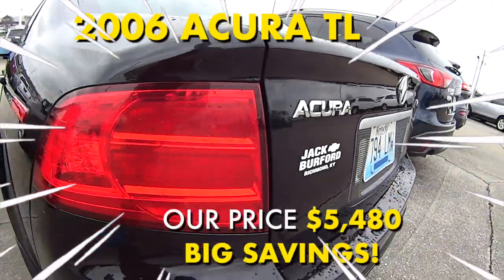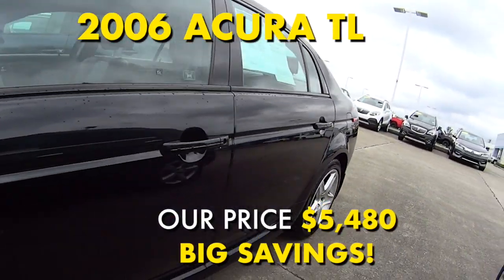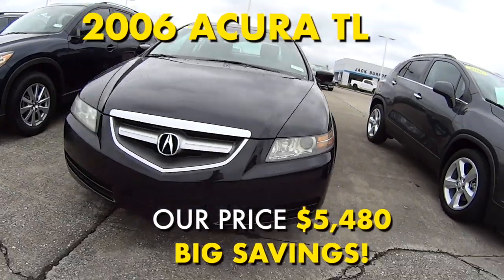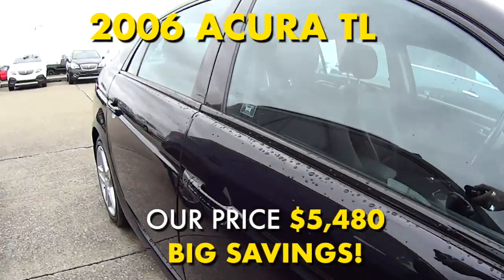This 2006 Acura TL is a Nighthawk Black Pearl with black leather interior, two owner clean Carfax with 15 recorded history records, V6 engine with 258 horses — a perfect little four-door sports car for someone out there.